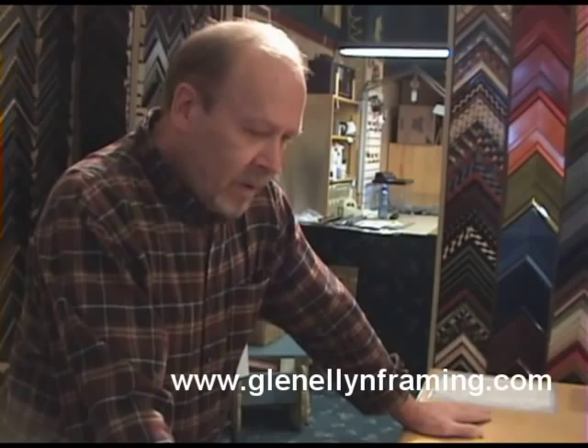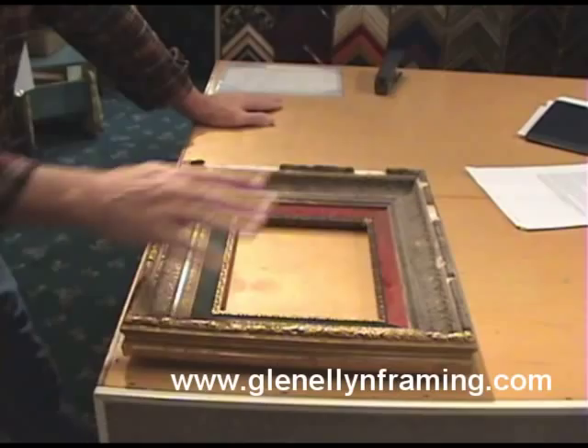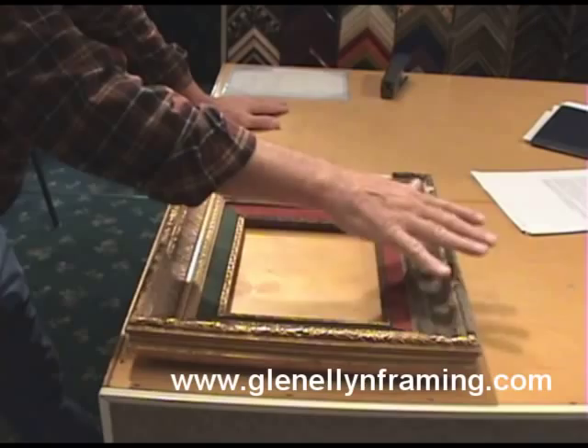My name is Wayne L. Tuft and I work here at Renaissance. I'm a picture framer and restorer for over 40 years.